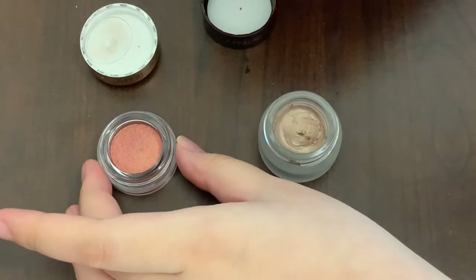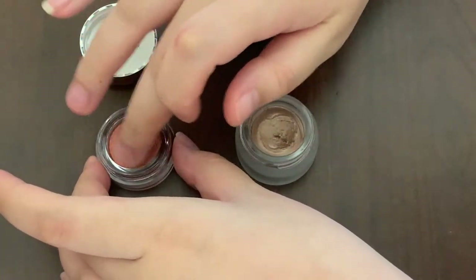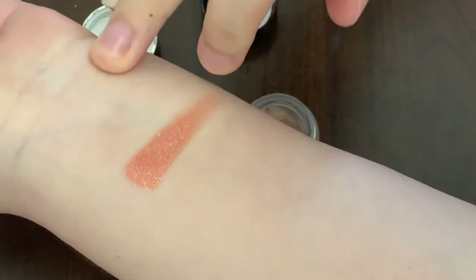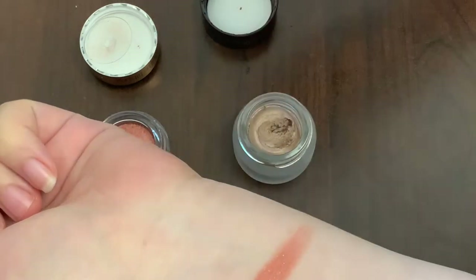This may also explain why the shelf life for the Jewel pot after opening is 12 months, whereas the Eyes to Mesmerize is 6 months. I can do a comparison for you guys side by side — this is the new Jewel pot and this one is the Eyes to Mesmerize.